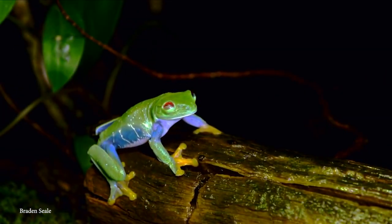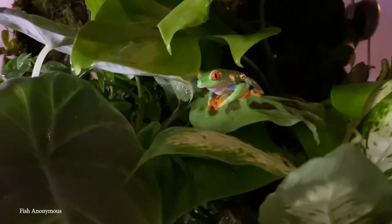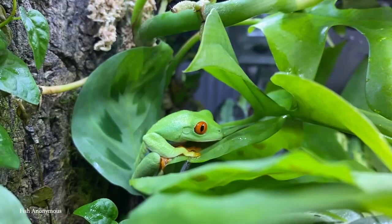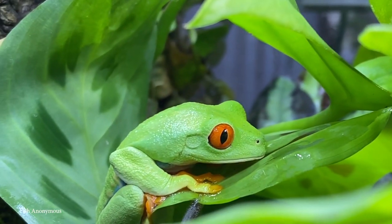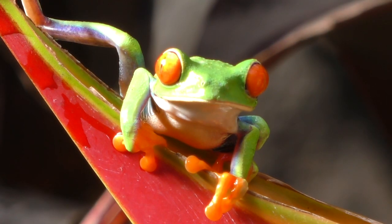The scientific name of the Red-Eyed Tree Frog, A. callidryas, comes from the Greek words kalos, meaning beautiful, and dryas, meaning tree or wood nymph. These frogs are most certainly beautiful, and given the sticky pads on their toes which allow them to cling onto leaves, you could be forgiven for thinking they might be a tree nymph.